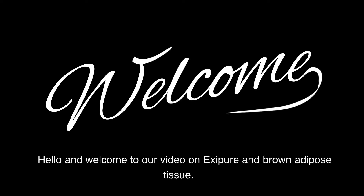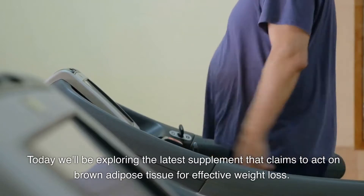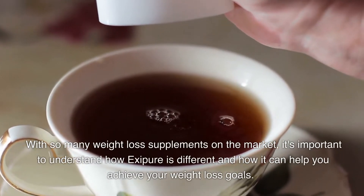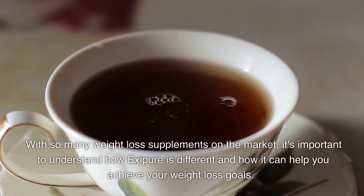Hello and welcome to our video on Exopor and Brown Adipose Tissue. Today we'll be exploring the latest supplement that claims to act on Brown Adipose Tissue for effective weight loss. With so many weight loss supplements on the market, it's important to understand how Exopor is different and how it can help you achieve your weight loss goals.